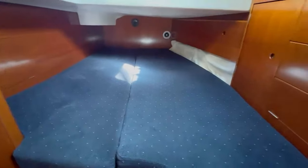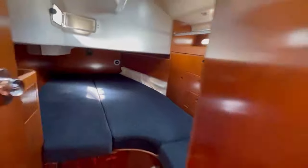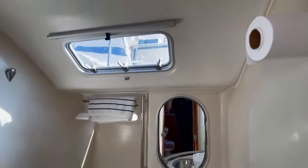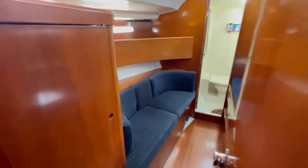There's a nice aft stateroom with plenty of storage, and a wet head right next to it by the companionway. There's also a nice seating area with storage.